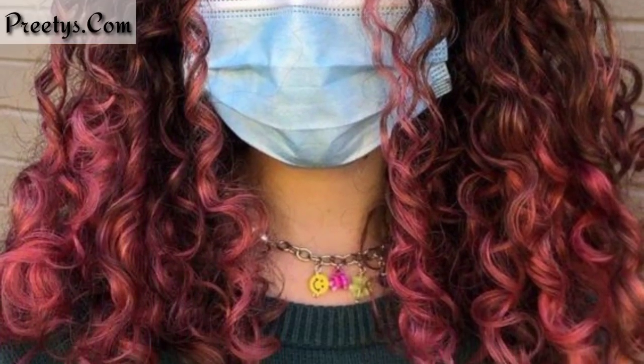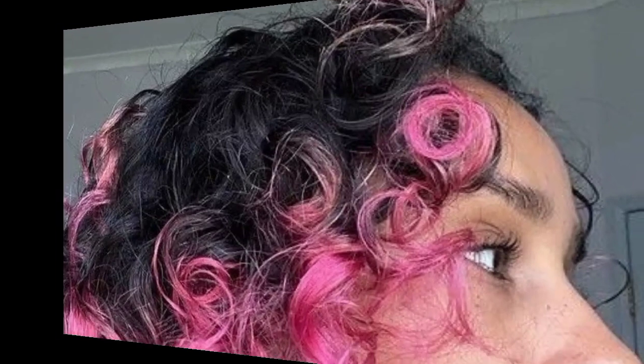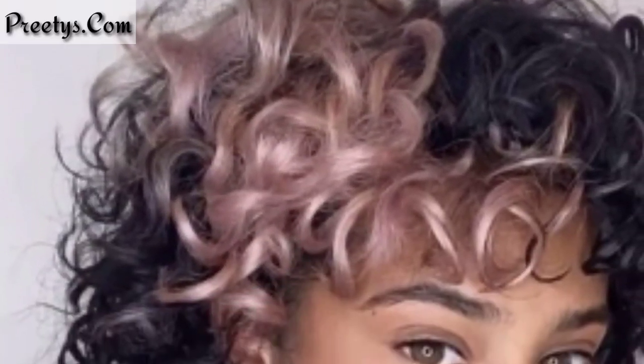Dear friends, I'm sharing with you the most beautiful and unique designs of curly hair color. Curly hair offers a wonderful canvas for various color designs. This technique creates a natural-looking sun-kissed effect by painting highlights onto the hair — great for curly hair as it adds dimension and depth without looking too uniform. This style features a gradual transition from darker roots to lighter ends.